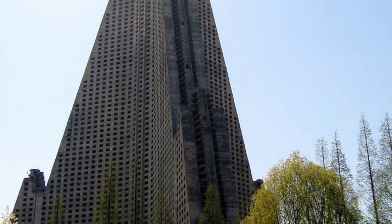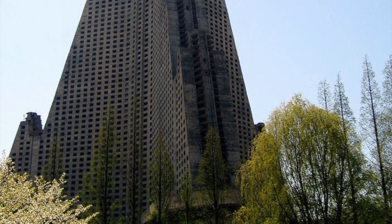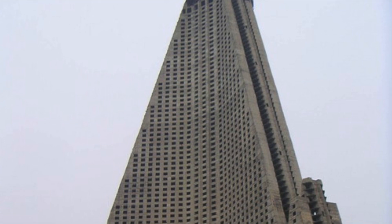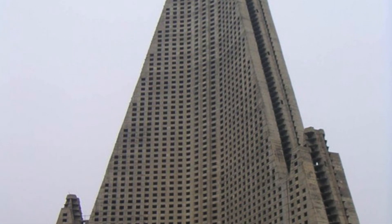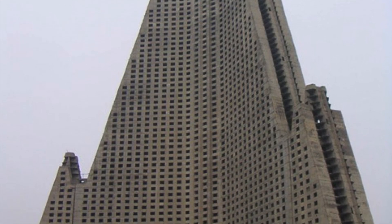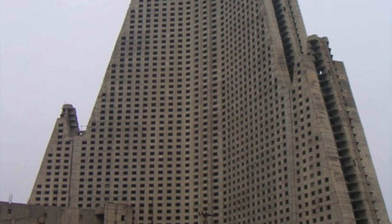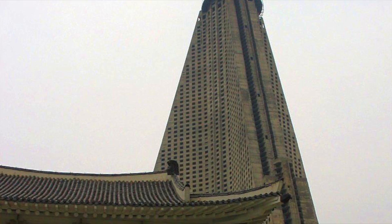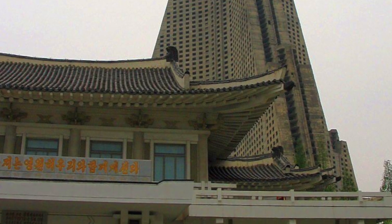Think about that for a second. They halted construction after the entire building had been built in 1992, and you can see images of it — that's exactly how it looked from 1992 to 2008. This is by far the tallest building in the city. You can't miss this, the capital city of North Korea. So people were going about their day pretty much every day from 1992 to 2008, looking at this unfinished monstrosity. And then in 2008, construction officially resumed.